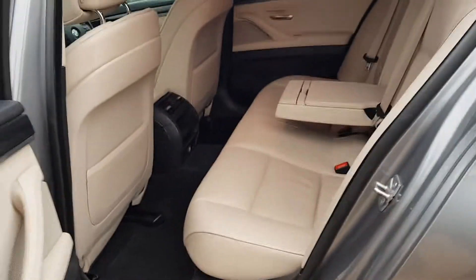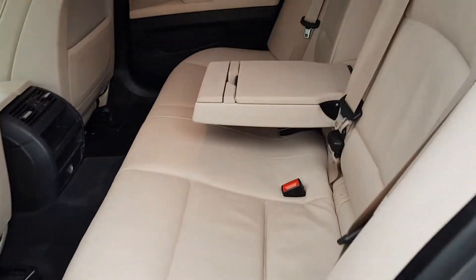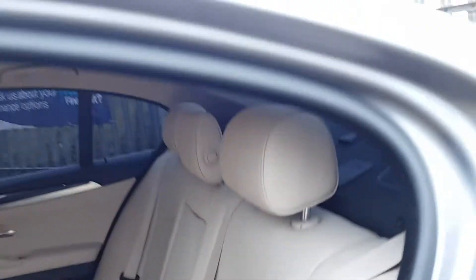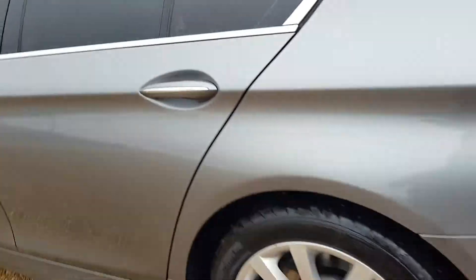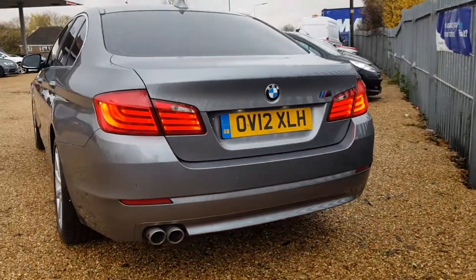This is the 2 litre diesel. Coming around to the rear you do of course have plenty of space, a central armrest with cup holders which does fold away. Coming around to the rear you have those lovely LED lights.